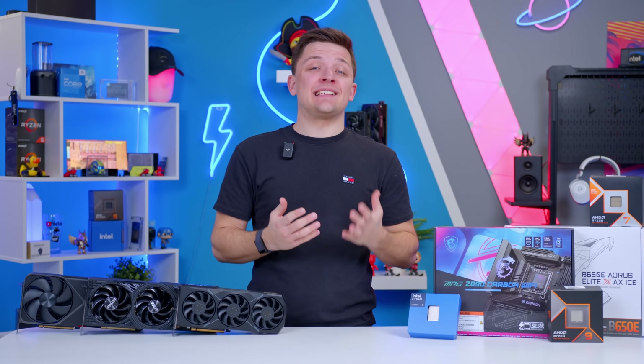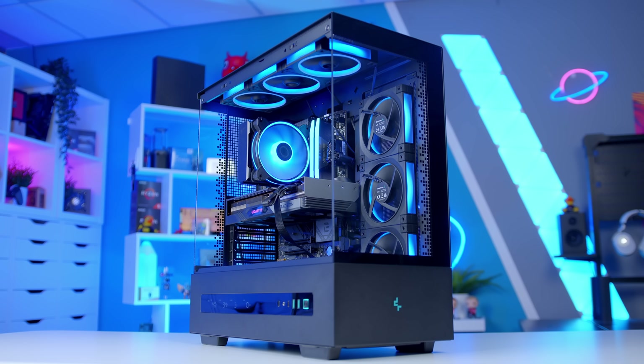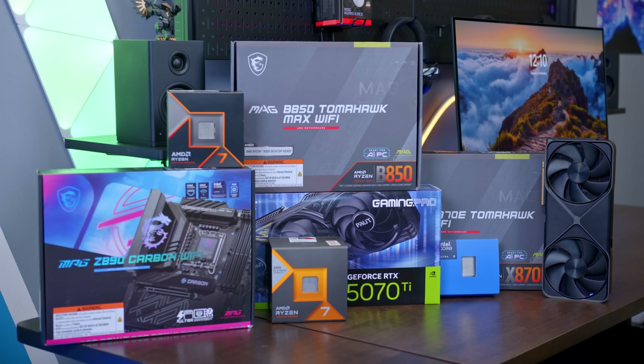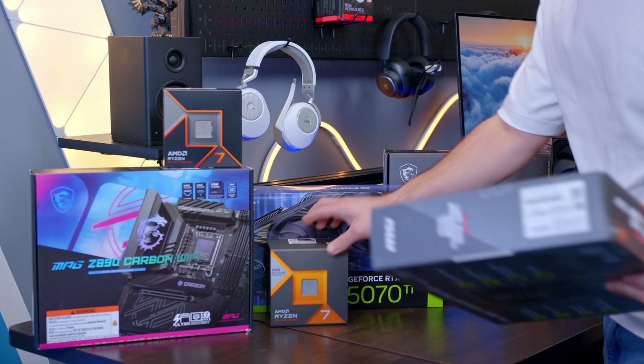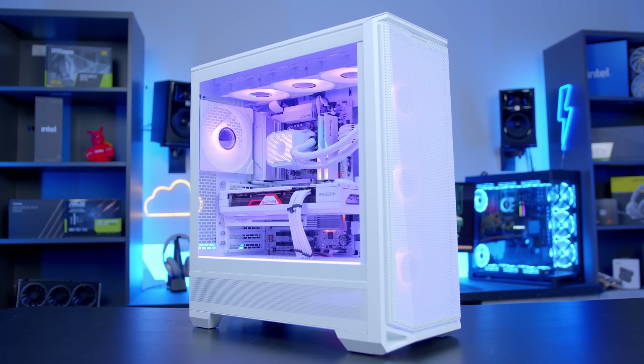One of the most common questions I get asked is how to pick the best parts for your next gaming PC. Get the part selection process right and you'll have a well-balanced build that provides strong performance and minimizes bottlenecking. Get it wrong and you could be leaving all-important performance on the table. In today's video I'm going to guide you through how I pick the parts for all of my builds to make your next build that little bit easier.